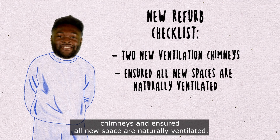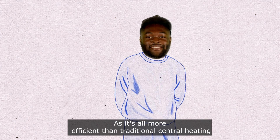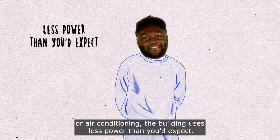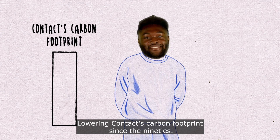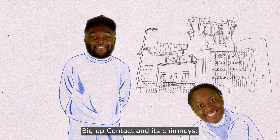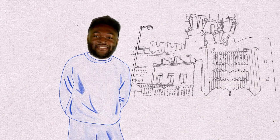With the new refurb, they've added two new ventilation chimneys and ensured all new spaces are naturally ventilated. It's all more efficient than traditional central heating or air conditioning, so the building uses less power than you'd expect, lowering Contact's carbon footprint.